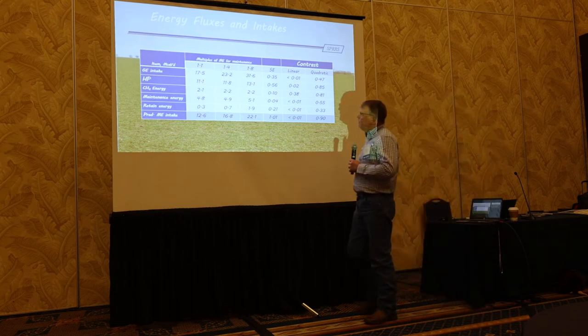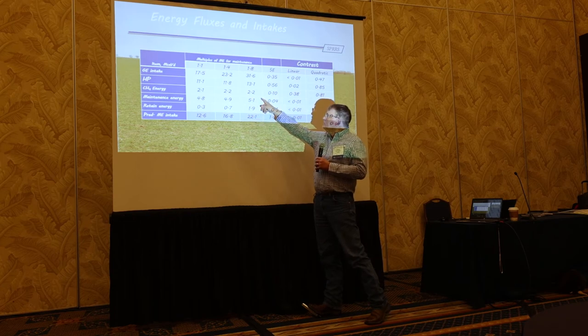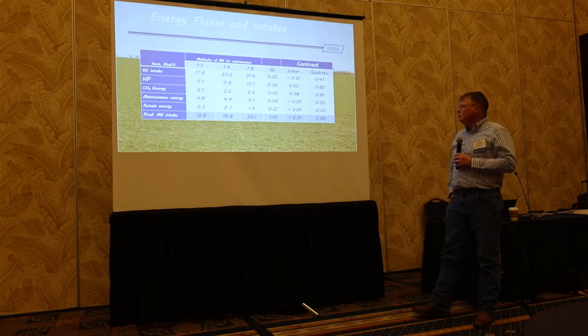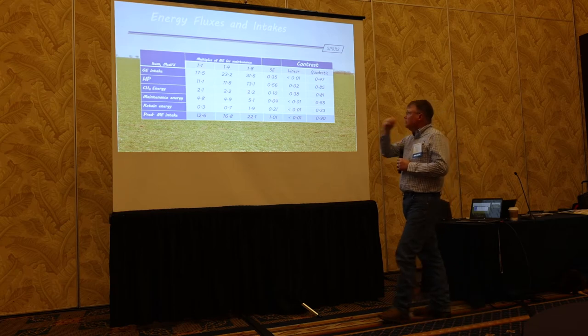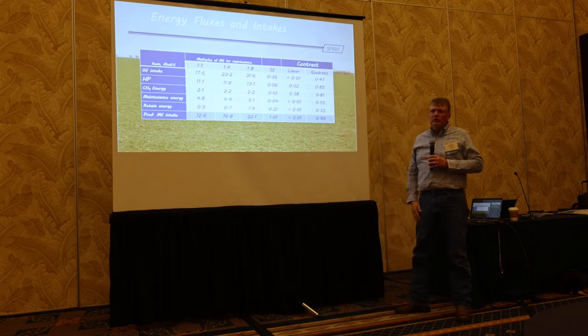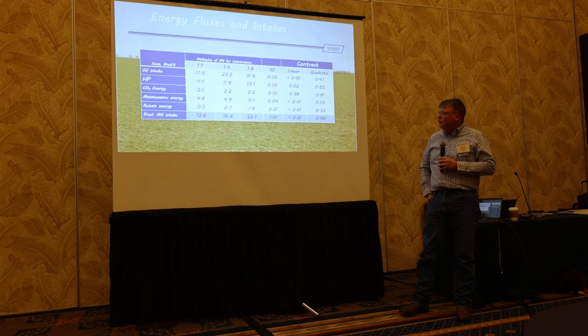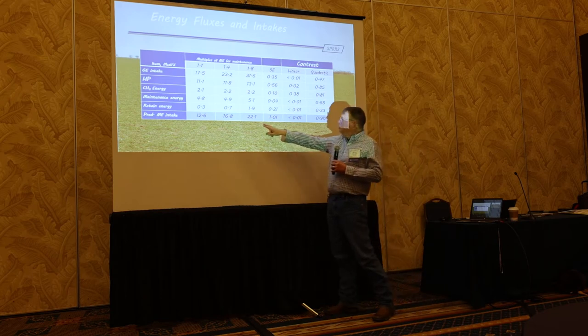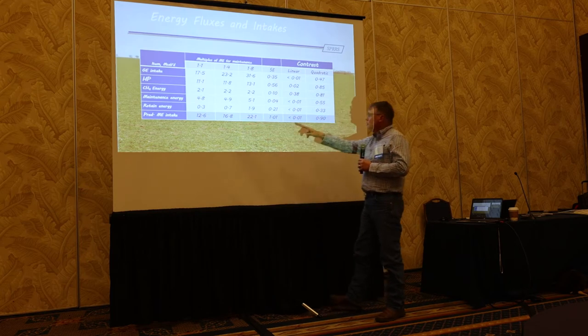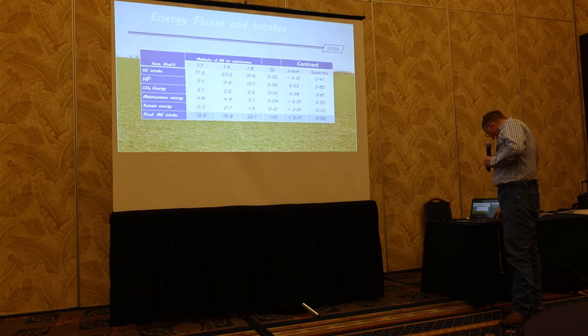One anomaly in this data — and I haven't found anybody with an explanation — is that we didn't get an increase at the second-to-third step in methane production. A couple of reviewers on the manuscript didn't care for that very well. My conclusion is: if you increase intake by increasing maintenance, you also increase passage rate, so because of the curve of methane production, you might be emitting less per unit of intake. Then we get a predicted metabolizable energy intake at 12.6 up to 22, and those were all linear.